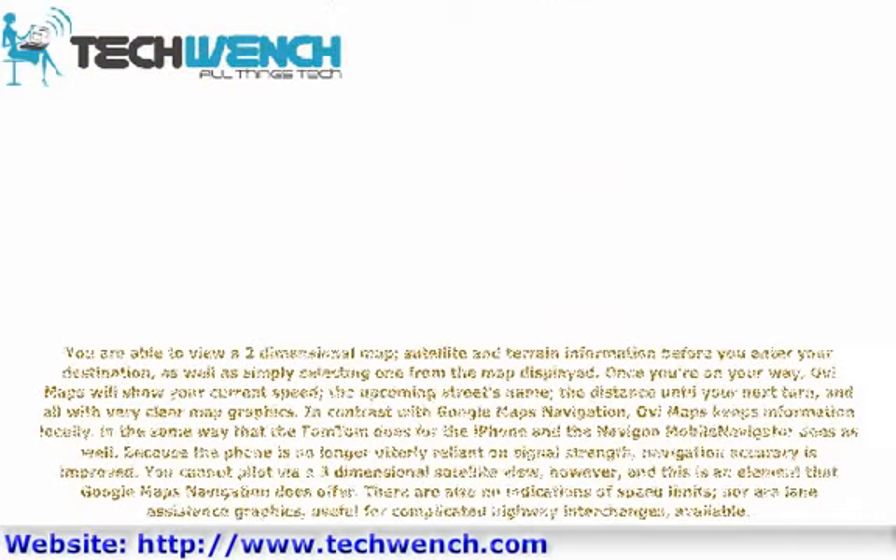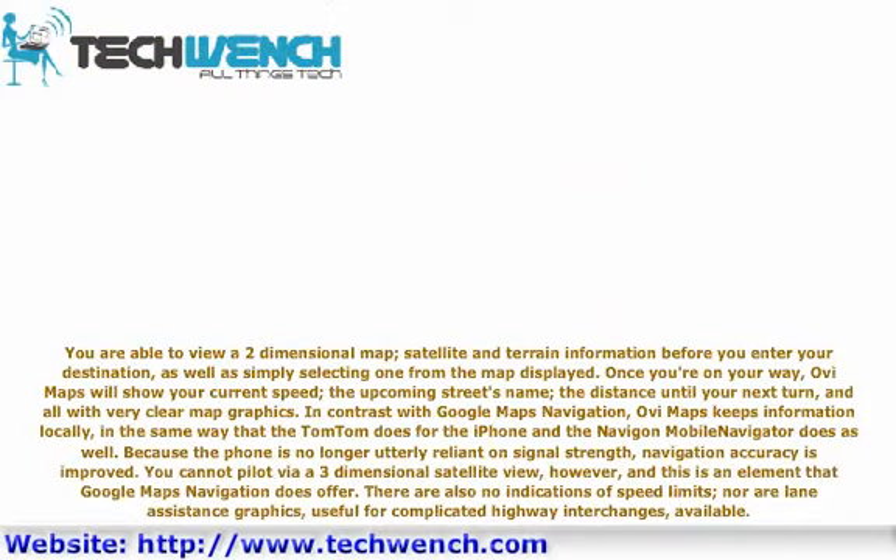You are able to view a two-dimensional map, satellite and terrain information before entering your destination, as well as select a destination directly from the map. Once you're on your way, OviMaps shows your current speed, the upcoming street's name, the distance until your next turn, and all with very clear map graphics. In contrast with Google Maps Navigation, OviMaps keeps information stored locally — similar to TomTom for iPhone and Navigon Mobile Navigator — so the phone is less reliant on signal strength and navigation accuracy is improved. However, you cannot navigate via a three-dimensional satellite view, which is a feature that Google Maps Navigation does offer.